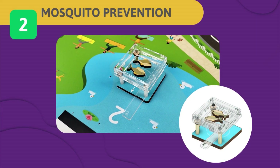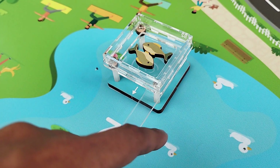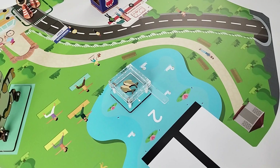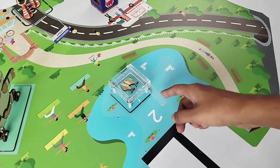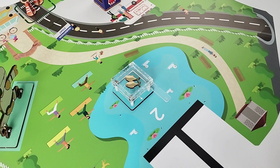Challenge 2 – Mosquito Prevention: To fight mosquito-borne diseases on Revoris Island, eco-friendly mosquito fish are released into local waters. They naturally control mosquito larvae and help protect public health. Your task is to open the aquarium wall and release the mosquito fish into the lake. If both fish are dropped from the fish tank, you get full score. If only one fish is successfully dropped, you get half score.